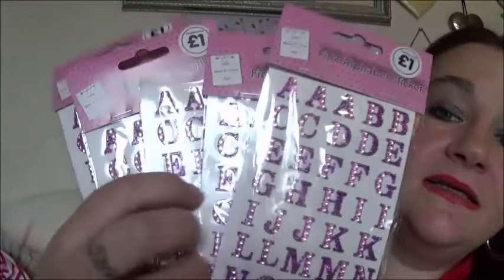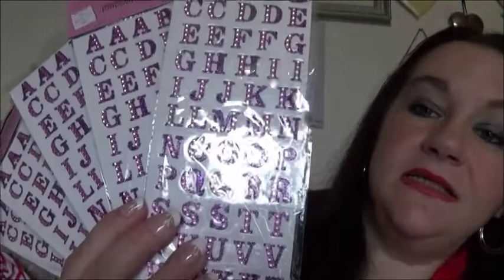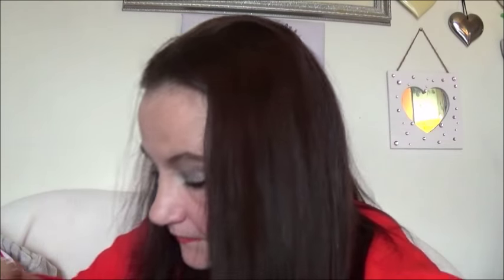Five packets of alphabet stickers. I just need them to spell people's names. And that's everything in that bag.